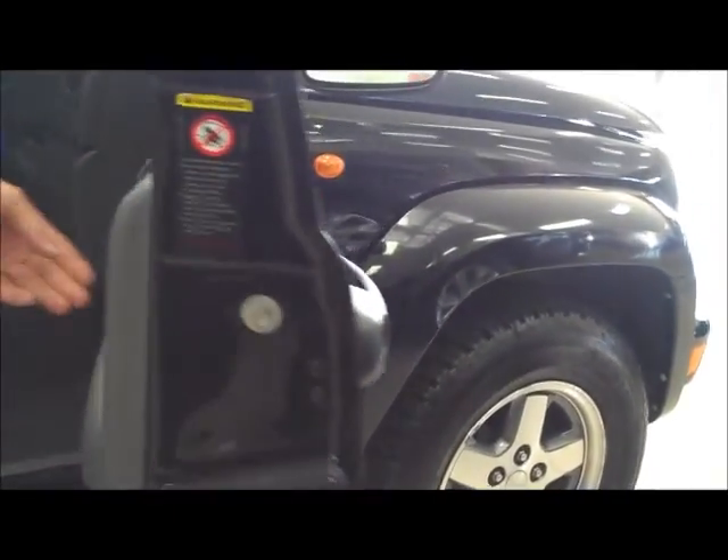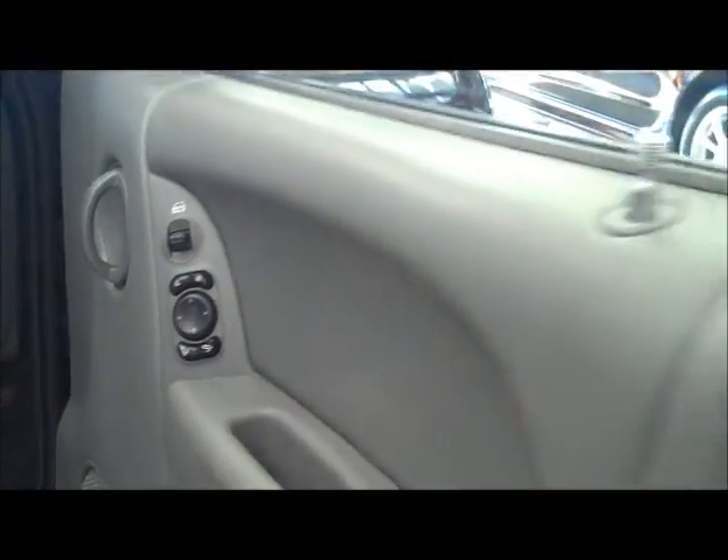As we step back outside the car, we quickly scan the internal driver's door. All your power mirrors are just on the door there, with the function of also folding the mirrors away when the vehicle is parked and locked — especially useful in a shopping centre.